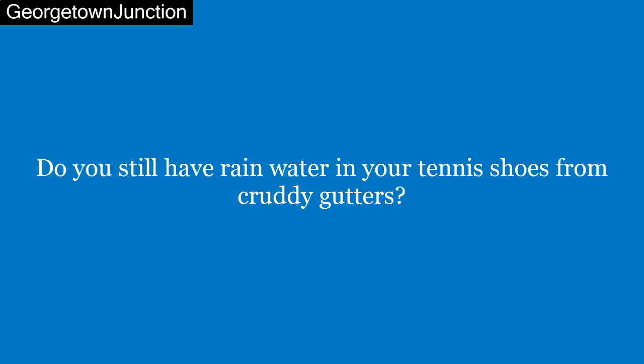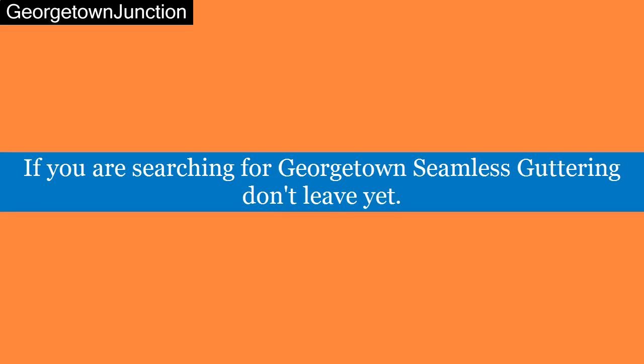Do you still have rainwater in your tennis shoes from cruddy gutters? If you are searching for Georgetown Seamless Guttering, don't leave yet.